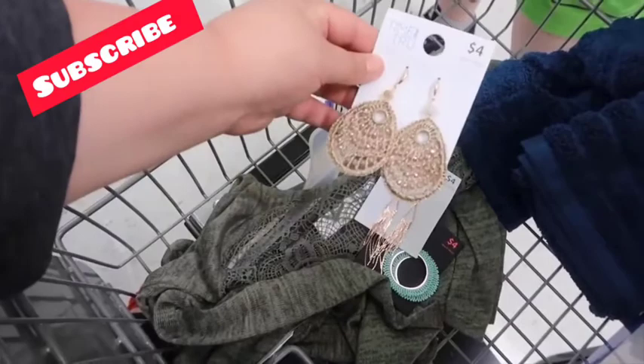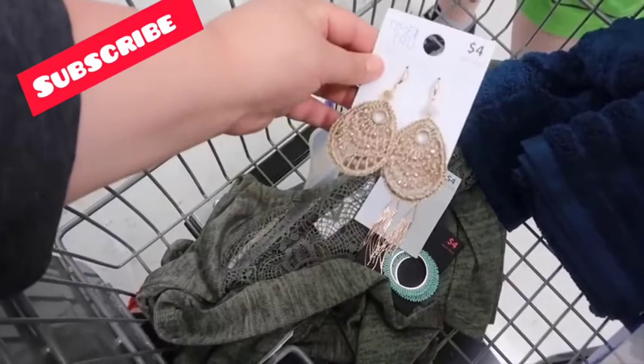I'm getting some earrings — Becky chose these and I think they're super cute. I'm also going to get this green cardigan because I was sure it would go really good with this one. I guess one of the backs is missing but that's fine.